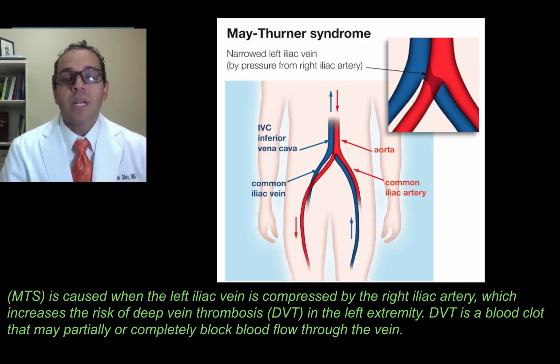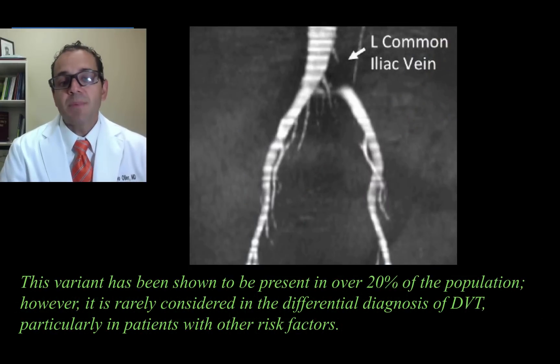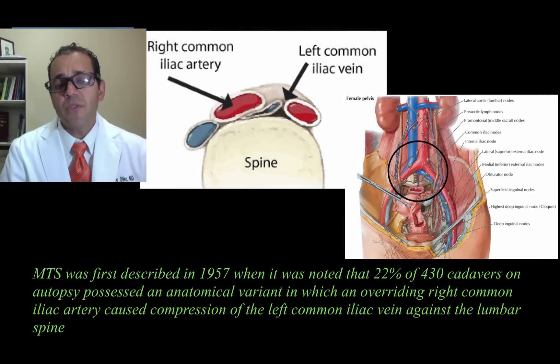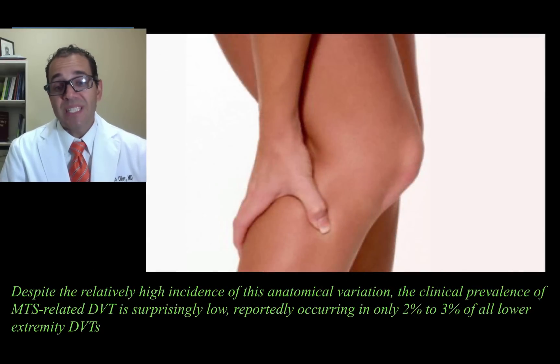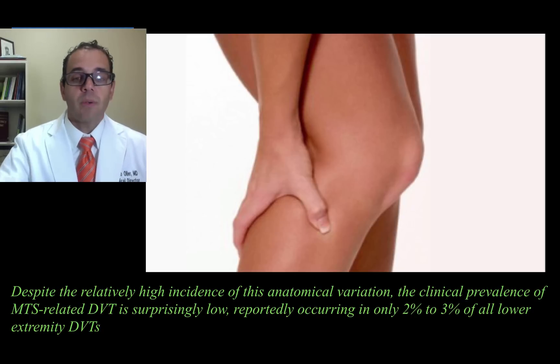DVT is a blood clot that may partially or completely obstruct blood flow through a vein. This anatomical variant has been shown to be present in about 20% of the population, even healthy ones. However, it is rarely considered in the differential diagnosis of DVT, particularly in patients who have other risk factors for blood clots. MTS was first described in 1957, when it was noted that 22% of 430 cadavers on autopsy possessed this anatomical variant. Despite the relatively high incidence of this variant, the clinical prevalence of MTS-related DVT is surprisingly low, reportedly occurring in 2–3% of all lower extremity DVTs.